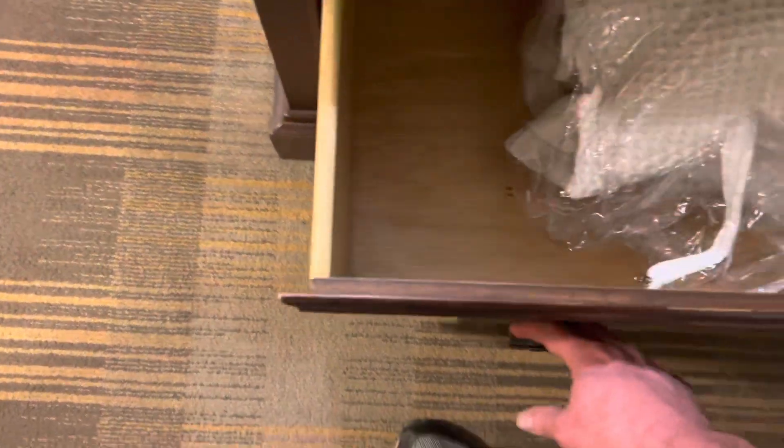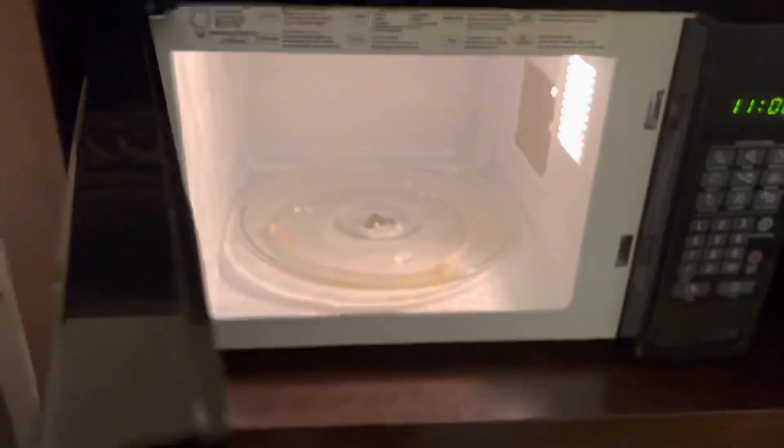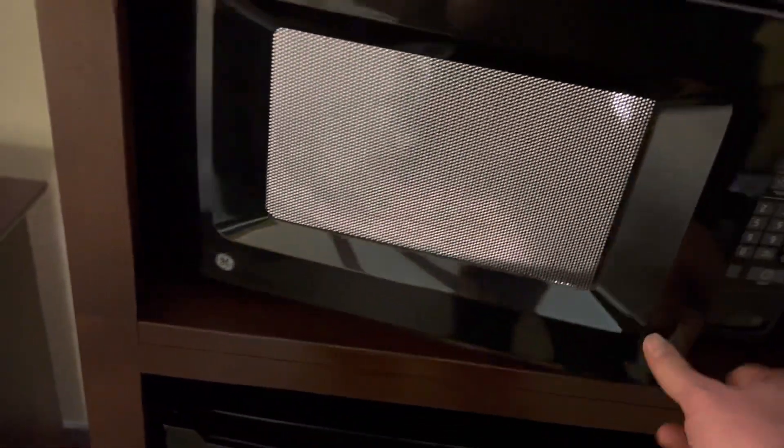Some more light up in here. We have a really wide table — nothing in it, Thomasville furniture. It opens up with a little bit of extra bedding. It's your Samsung TV, some more drawers. I have a refrigerator — pretty decent sized one with a little freezer. A little microwave — that is not clean, by any stretch of the imagination. Not using it anyway.